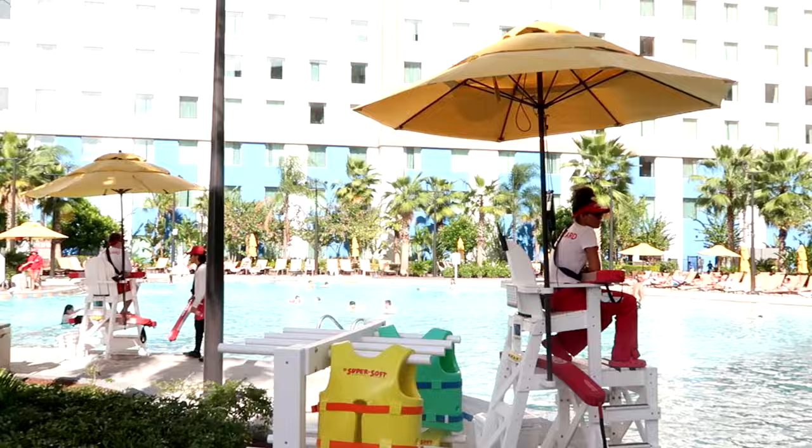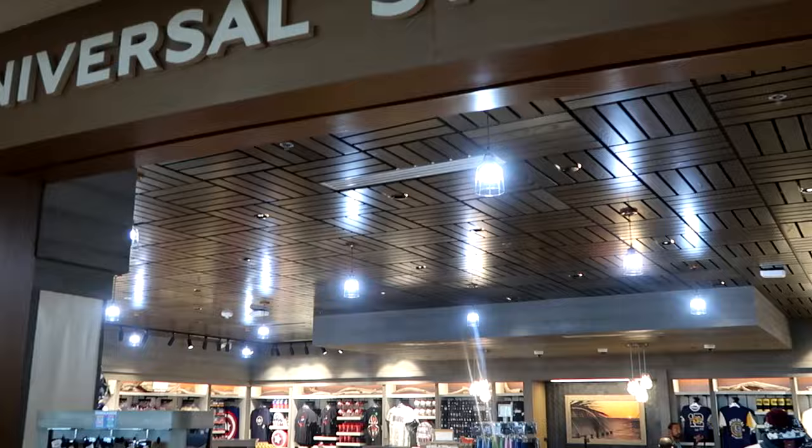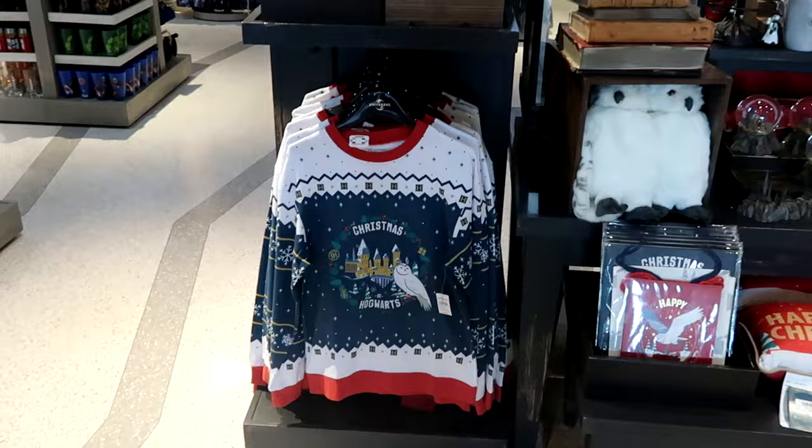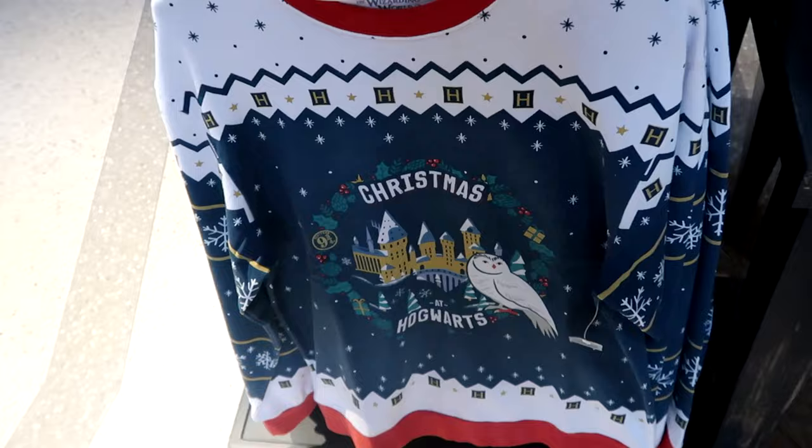Let's head into the Universal Studios store, the gift shop at Dockside, and see some of the merchandise they have. They do have merchandise from all the different franchises. Here's some of the Harry Potter Christmas items — a Christmas sweater that says 'Christmas at Hogwarts' with the castle, nine and three quarters, and Hedwig. These are $70 a piece. They also have some Christmas throw pillows for $35.